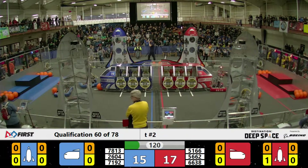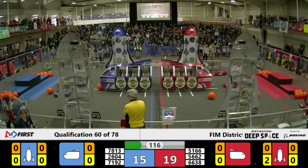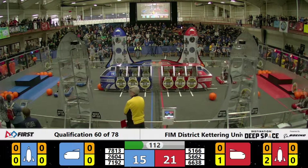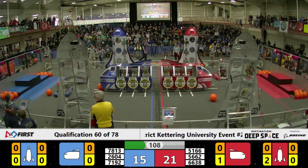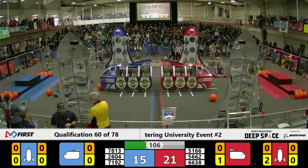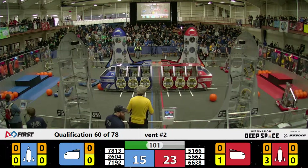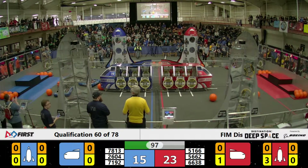They placed one low level on the Red Alliance Rocket. Wow, 71-92, New Haven Rocket Robotics. Looks like they've got, perhaps, their manipulator stuck on their elevator. 66-86, meanwhile in the corner making their way